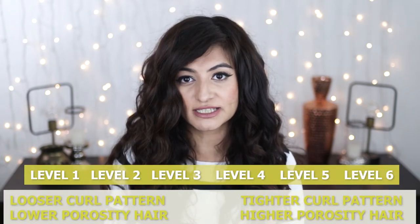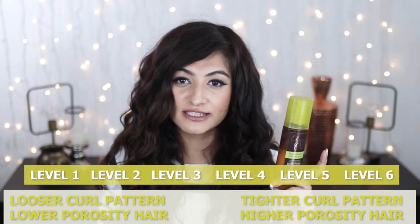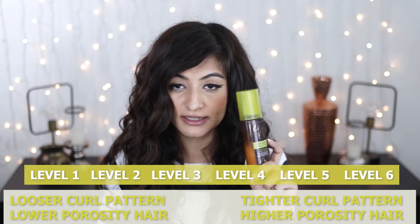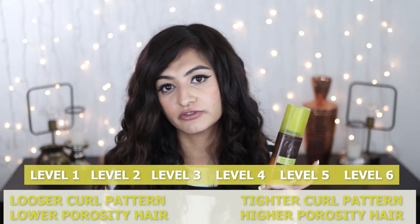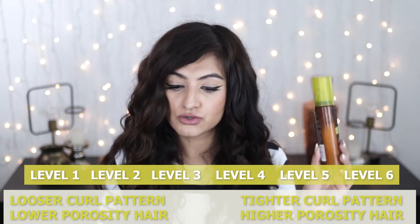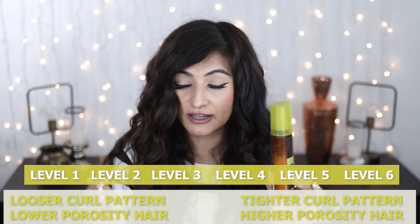I have not diluted the product at all — so if you had 2a low porosity hair, a leave-in conditioner like this would work. Again, this particular product is not CG-friendly — please don't go out and buy it. I think I bought it from the UK. I'm just showing you what the consistency of a level one product would look like — this kind of runny, watery consistency.